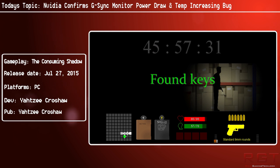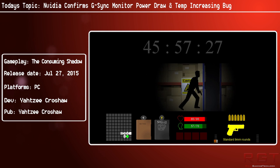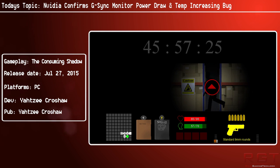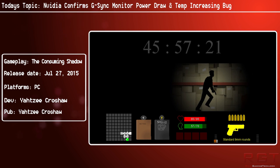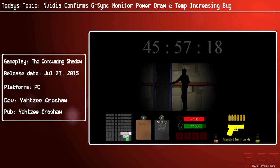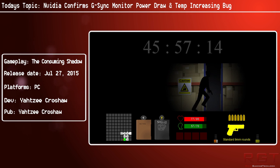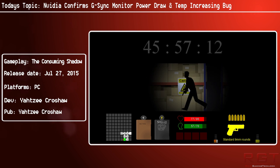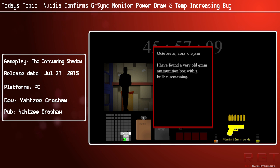At refresh rates up to 120 Hz — the maximum early G-Sync displays could support — the clock would stay at around 135 MHz and system power draw at about 76 watts. Above this, however, the clock speed jumps massively to 885 MHz and power draw up to 201 watts at the 165 Hz setting, even when the system was just sitting at the desktop doing absolutely nothing.